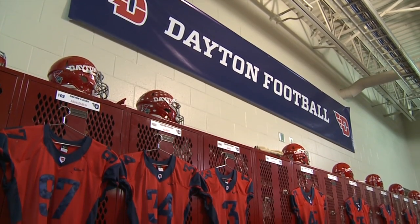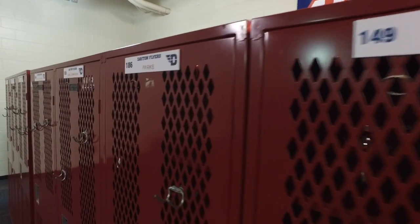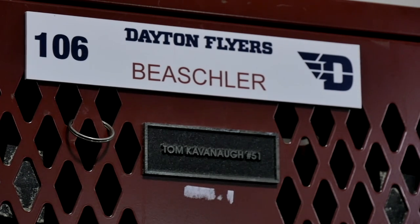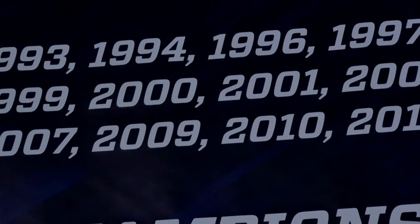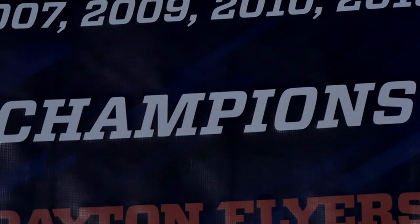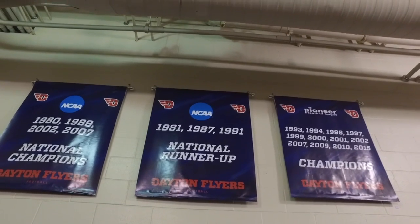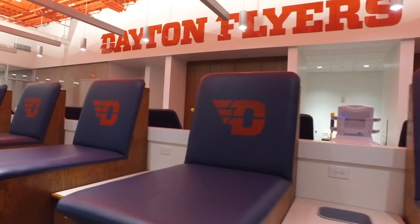When a recruit is looking at a university, one of the things he'll look at is the locker room — where he's going to spend a lot of his time during the season. He wants top-notch quality, a nice environment, pleasant to the eye, and that's what our locker room is. It's going to go through a big renovation this coming summer, making it even better, with banners, slogans, and pictures of captains on the wall creating a true football environment.